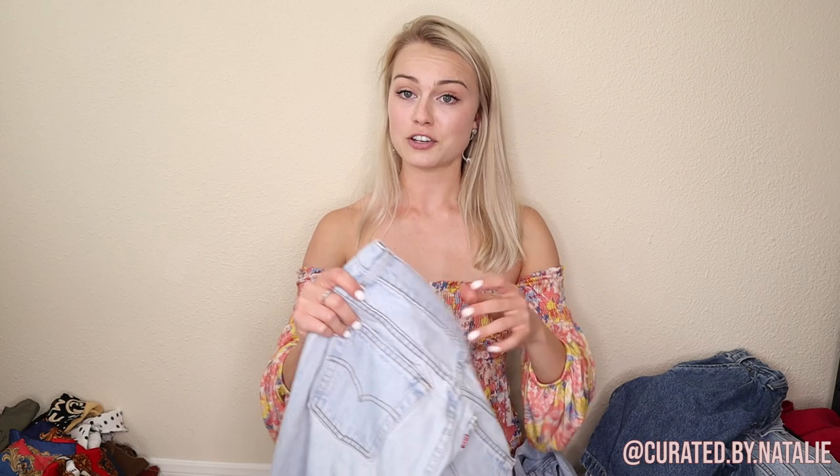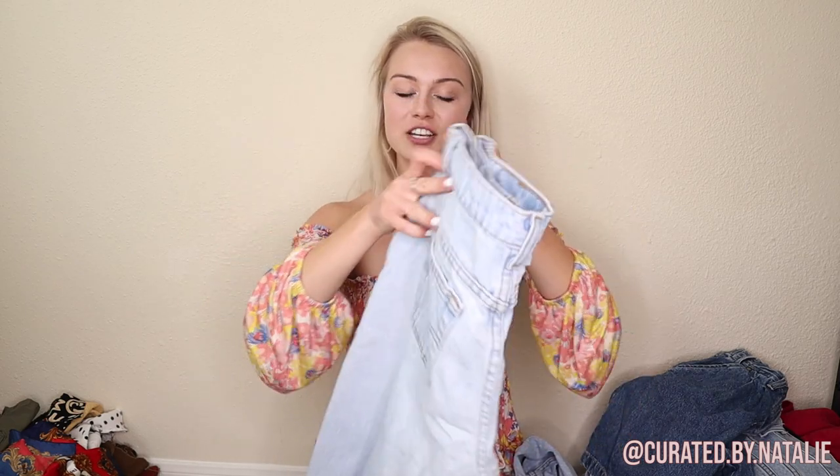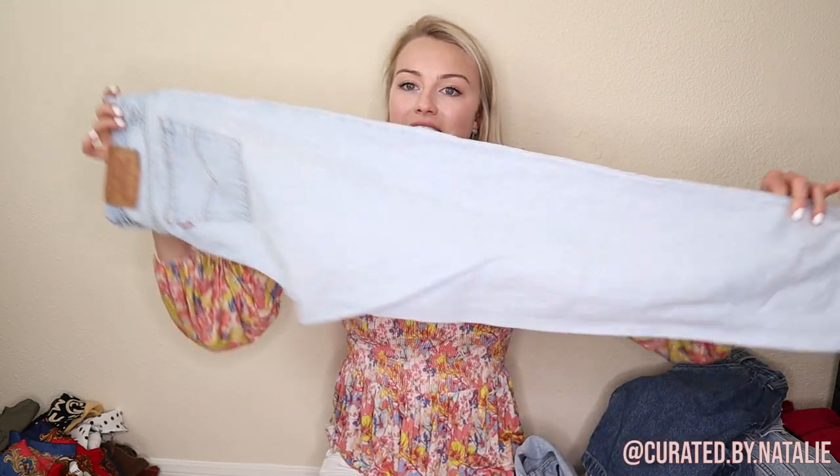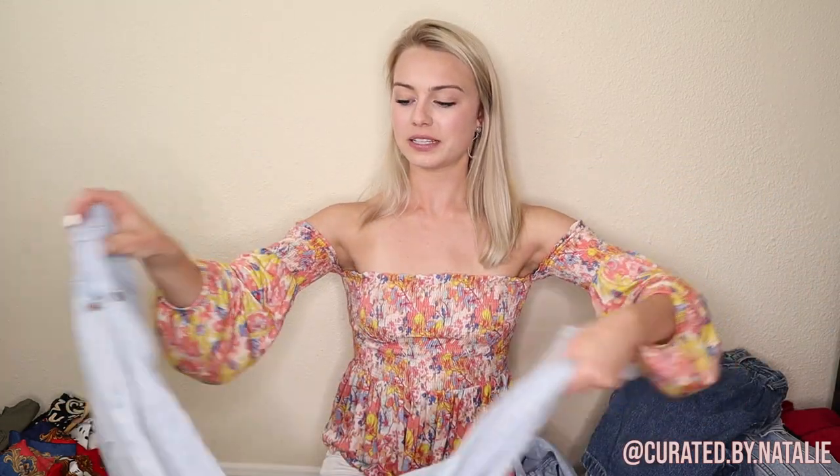Another pair of vintage Levi's — these are full length, a size 10 short, so another pair of women's jeans in a nice light wash. These might be for one of my watchers who reached out and let me know they're looking for a pair of vintage Levi's in a size eight. A size 10 typically is pretty close to an eight if it's vintage. So hopefully these work for them — I'll send them the measurements, but if you're interested, hit me up as always.